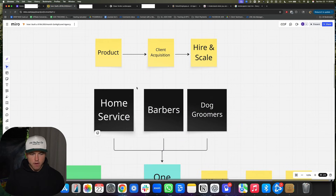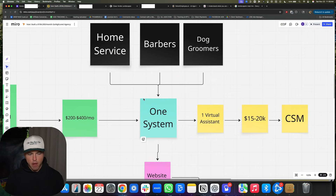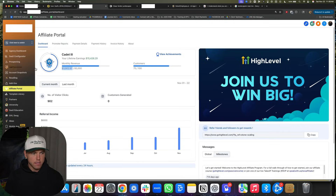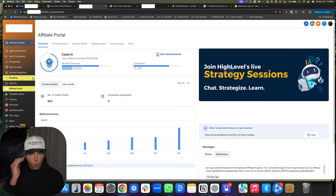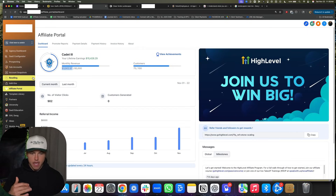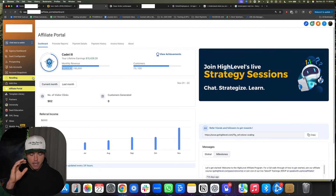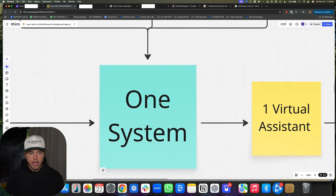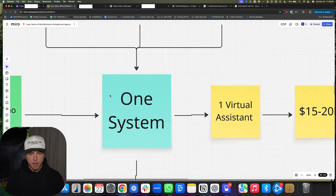I'm very adamant about building one system. What I mean by one system is: go inside the Go High Level software and build out one system — the same automations, the same website, the same chatbot, train the same AI chatbot — do all of it as just one thing that you can control-copy to every single new client account you ever get. It's very important that you do not change this, otherwise you won't be able to scale.